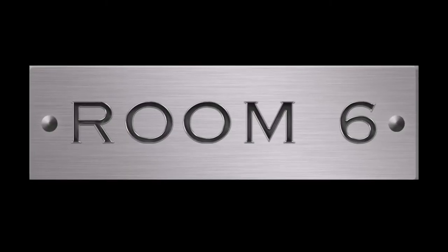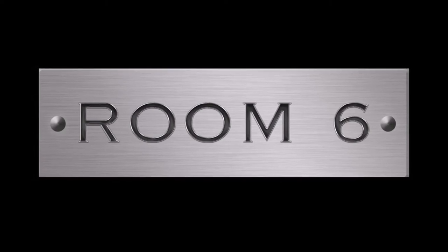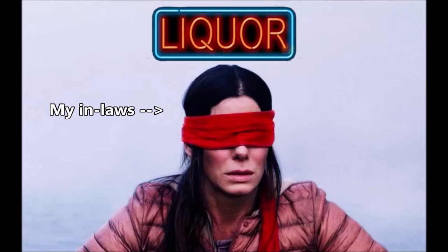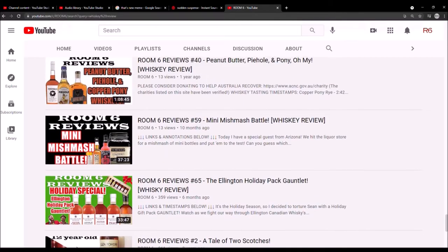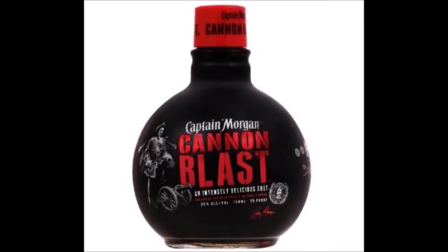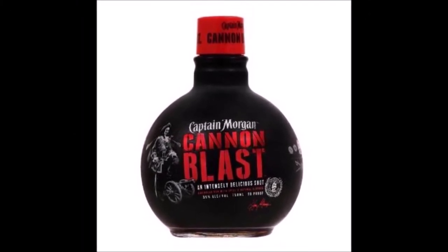Welcome to Room 6, the channel dedicated to the local Las Vegas music scene and the people that make it, and the alcohol that makes it sound a little bit better. I'm Josh, and today I'm reviewing something a little different for this channel, and for me. For some reason, my in-laws, knowing full well what my channel is about and what I like to review, thought it would be a great idea for Father's Day to gift me with this. For those of you that don't recognize it, this is Captain Morgan Cannon Blast. That's right, the guy who likes to review whiskeys has a bottle of rum to crack open.